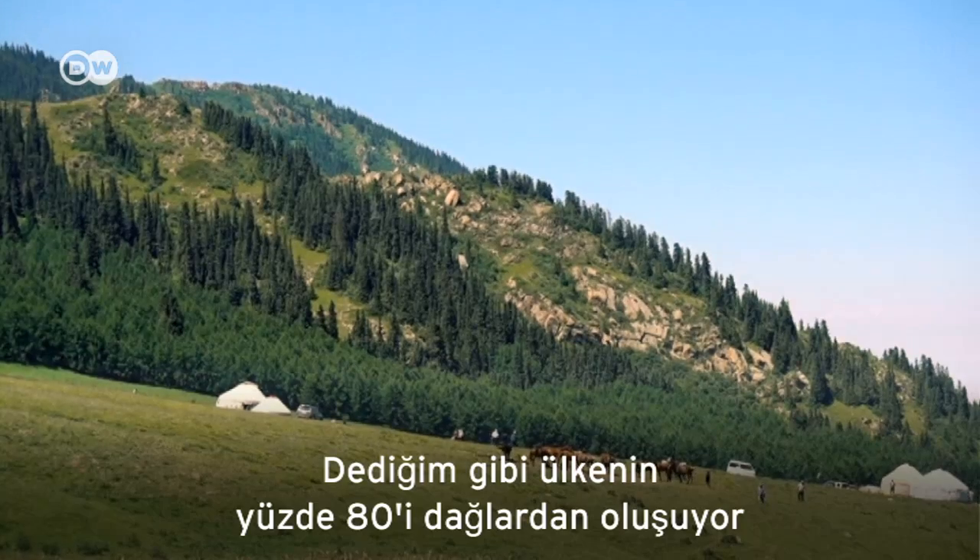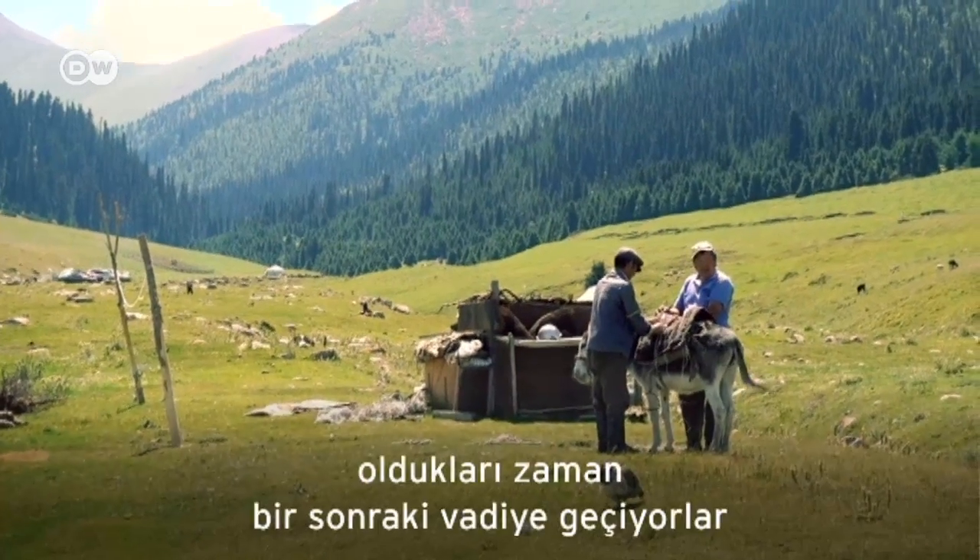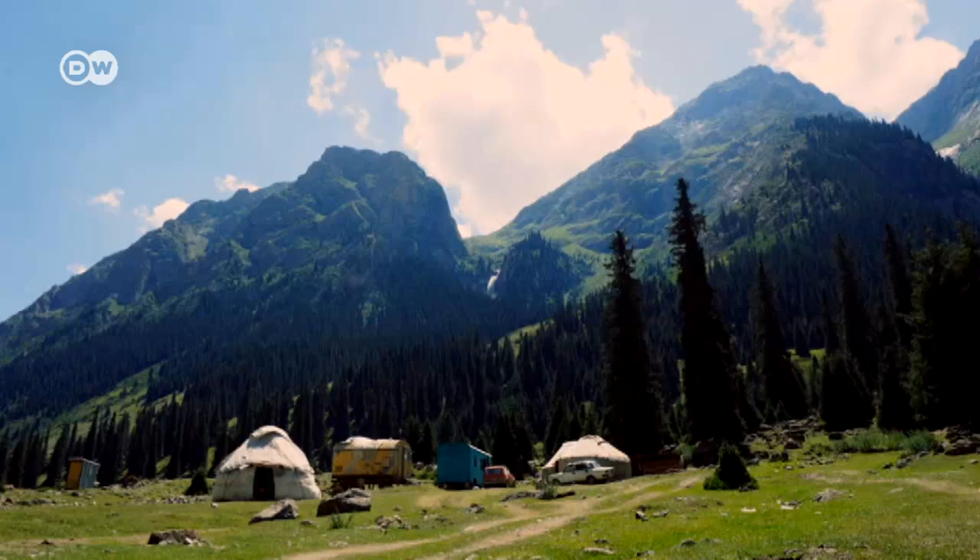80% of the country is mountains, so they packed up their camp and set it up in the next valley whenever they wanted or had to.